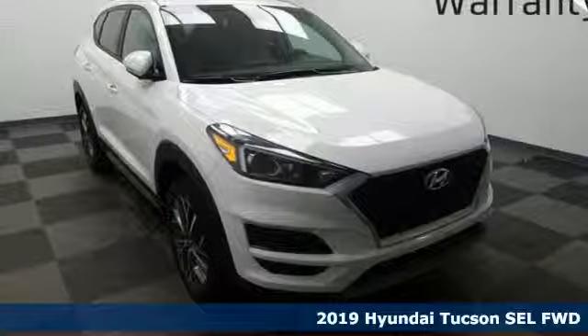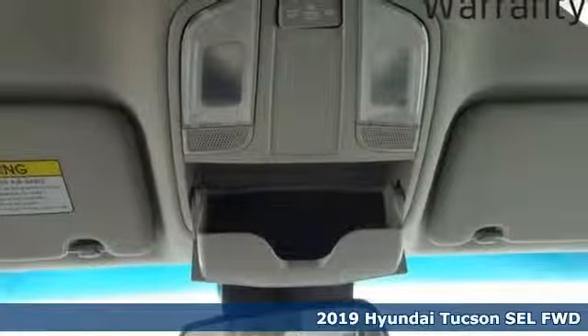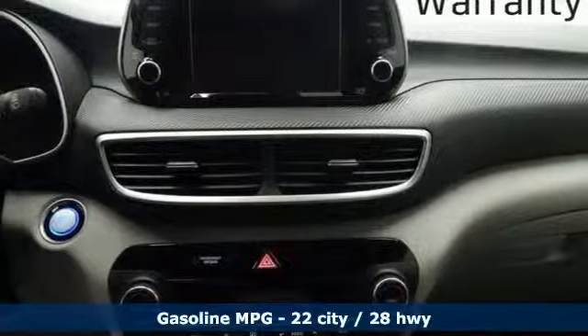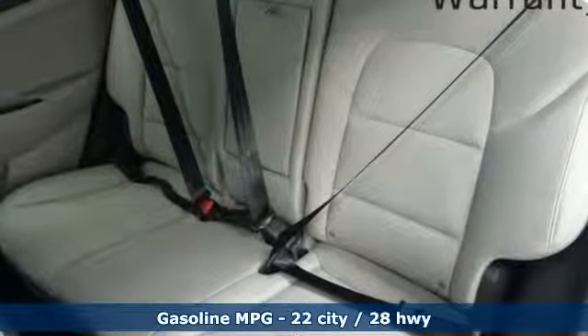Here's a new 2019 Hyundai Tucson. Challenging convention to find a better way — it's the Hyundai way. Features include streaming audio, doors and push button start proximity key, dual zone climate control.